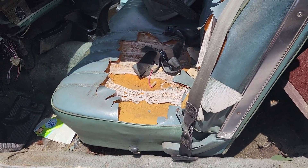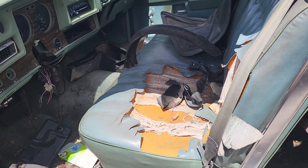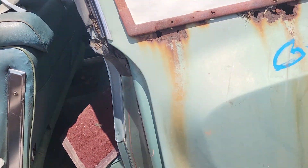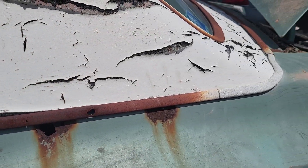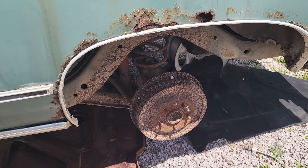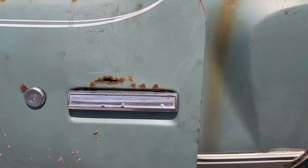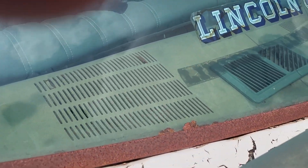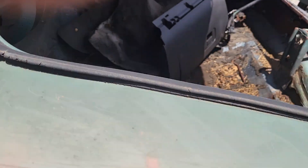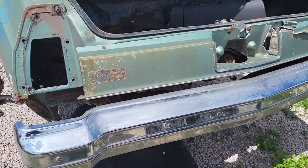Yeah, bent seat. This thing was pretty well used. It's got the vinyl top cancer down here, rear end still there. It's even rusted above the door handle. At least some people are getting some parts off of it.